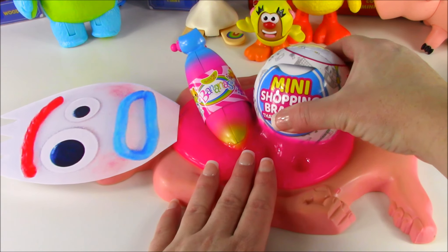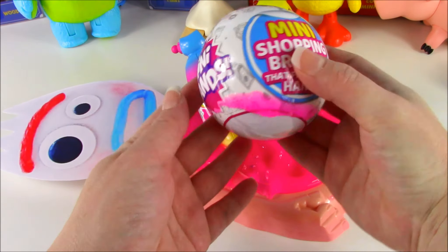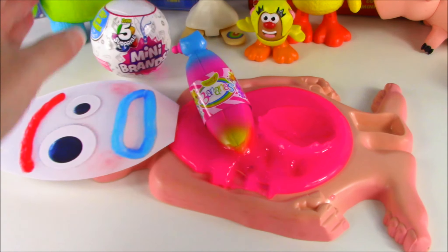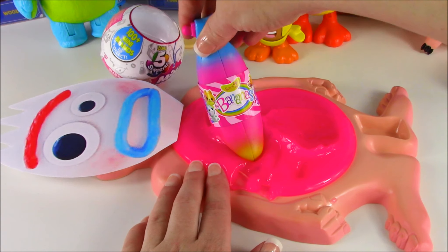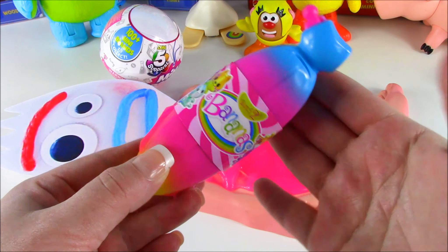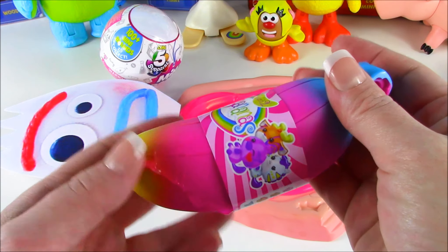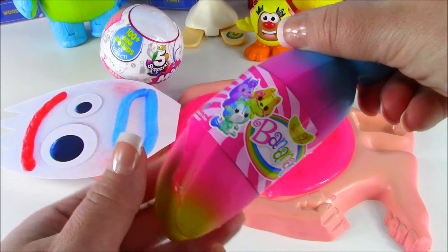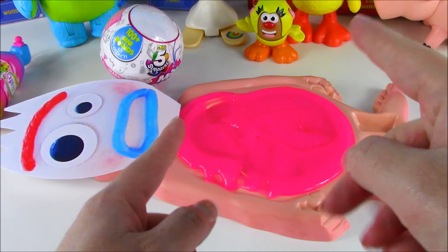We got, if I can get it, a 5 Surprise Mini Brands. Love these. And we also got, what is this, a banana? We got an Amazing Bunch of Bananas. Look at this. It's like a rainbow color. And you guys, there's actually surprise toys hidden inside. We're going to put this to the side and keep on searching.